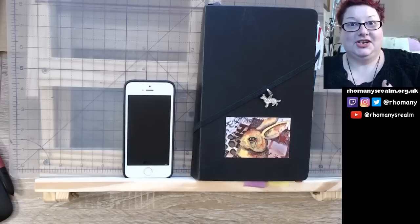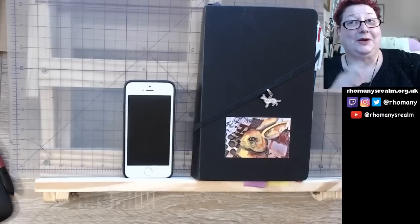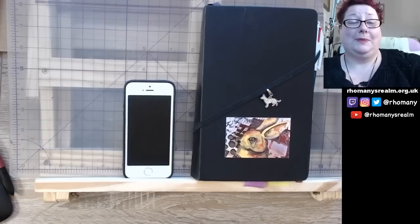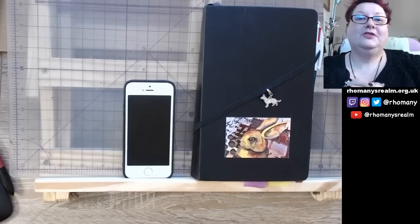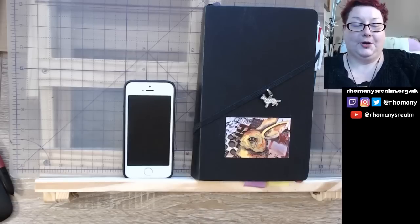I've had a lot of questions about the app because I said I was using it. It costs money in the app store, both iOS and Android. I don't know how much it is in the US, but it's £2.99 in the UK, which is reasonable for an app purchase.